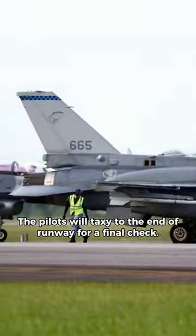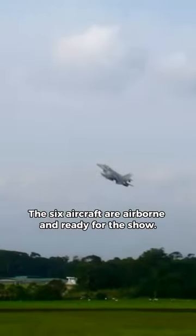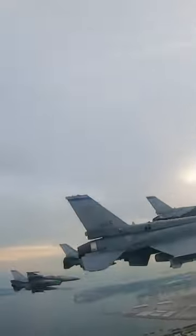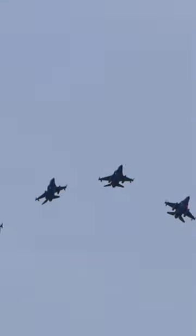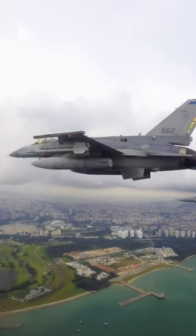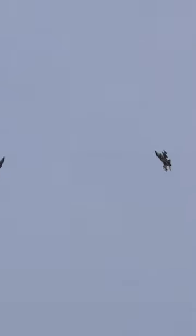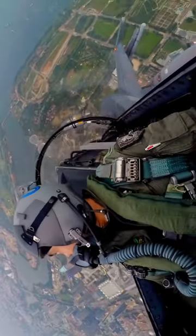The pilots will taxi to the end of the runway for a final check. The six aircraft are airborne and ready for the show. Enjoy! The pilot and Wizo are airborne and ready for the flight.